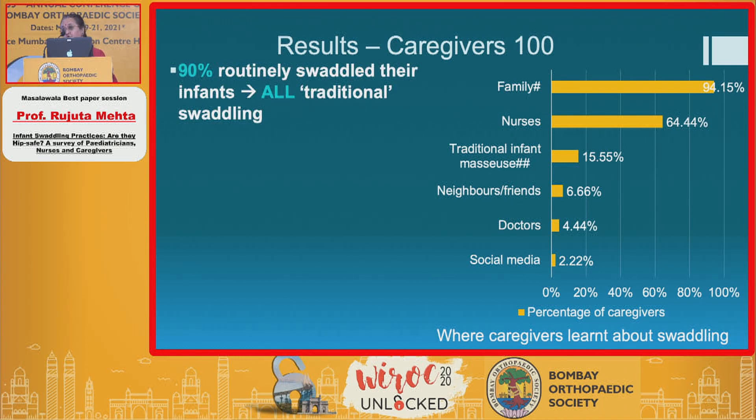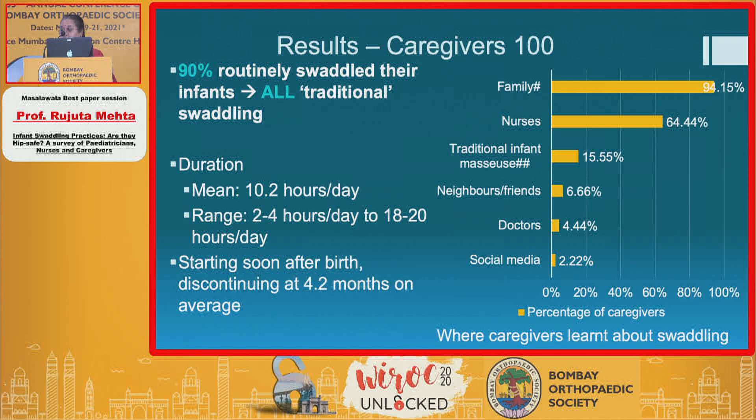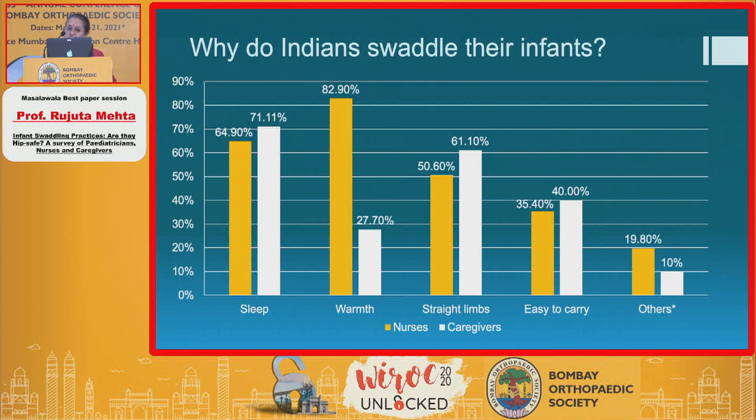90% routinely swaddled their infants, all in the traditional mode, and the duration was alarming — almost 10 to 12 hours a day, with a range of 2 to 4 hours up to 18 to 20 hours a day, especially during sleep and nap times. They started soon after birth and continued to 4.2 months, which is the time when the hip is still amenable to close reduction and simple methods to prevent later hip dysplasia.